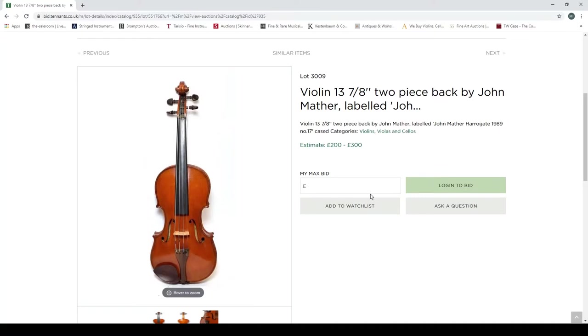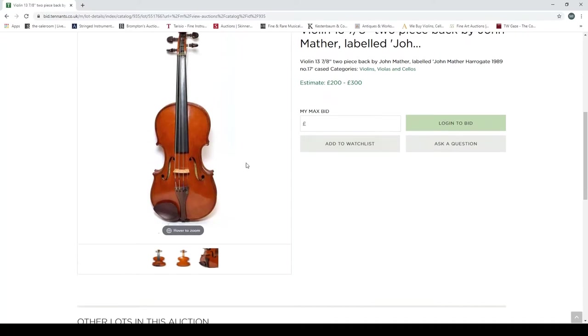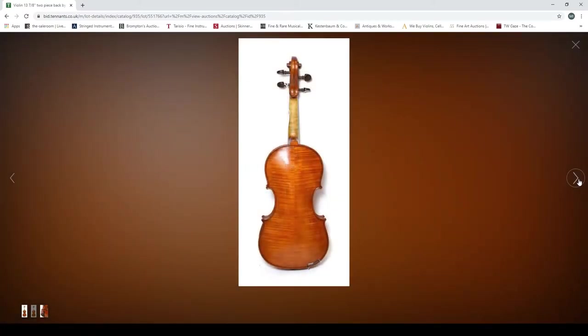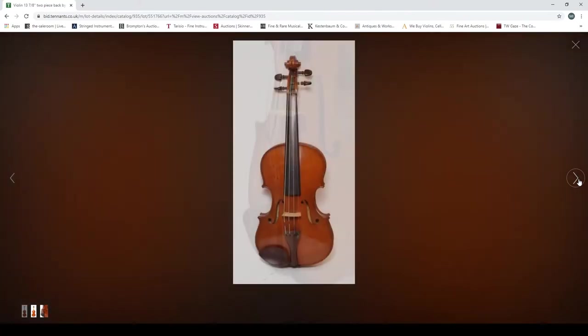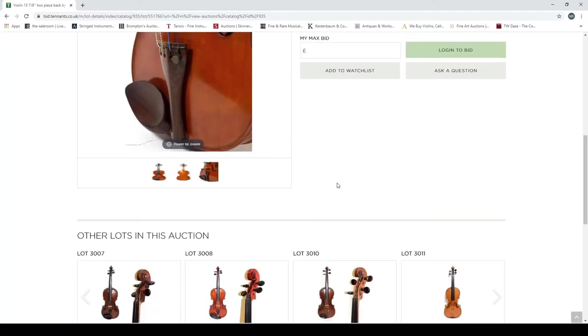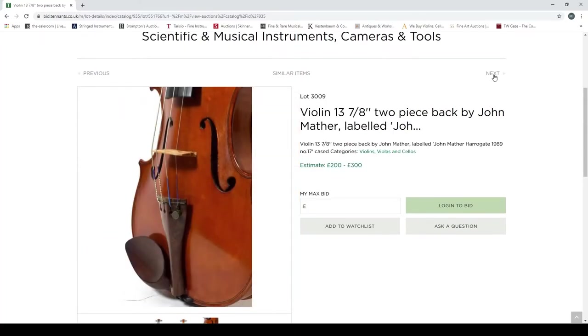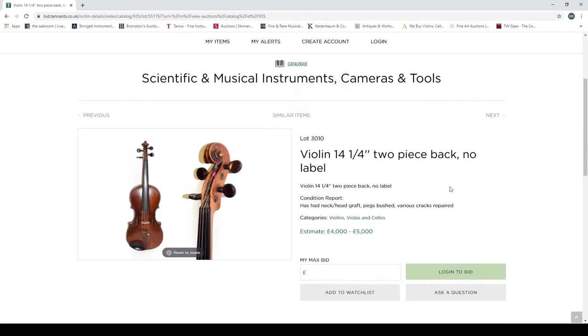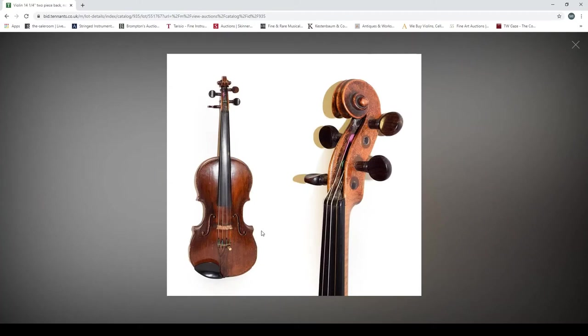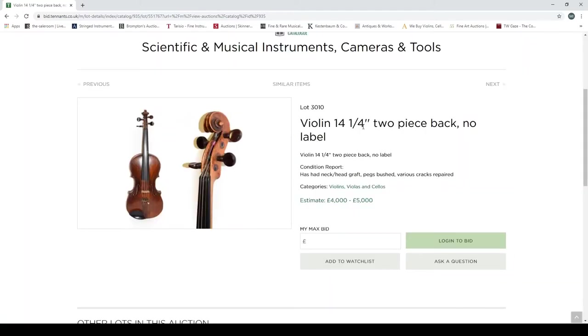The Giuseppe Bossy violin looks interesting and worth investigating — more photos would be nice. Next, a violin, two-piece back, by John Mather, labelled 'John Harrogate 1989,' estimated at two to three hundred pounds. This one actually has a picture of the back — front, back, and a weird angle of the f-holes, but no scroll. It's completely random what photos they decide to take. Another violin with no label has had a neck-head graft and peg bushings, estimated at four to five thousand pounds.